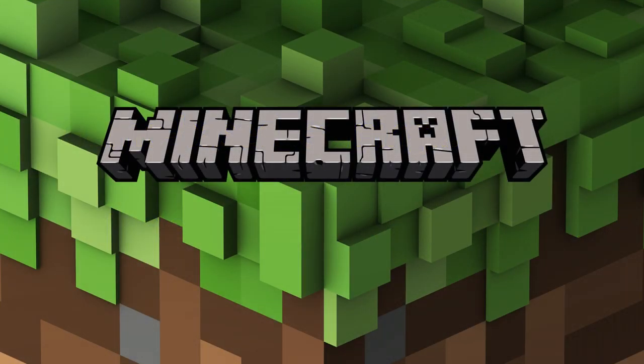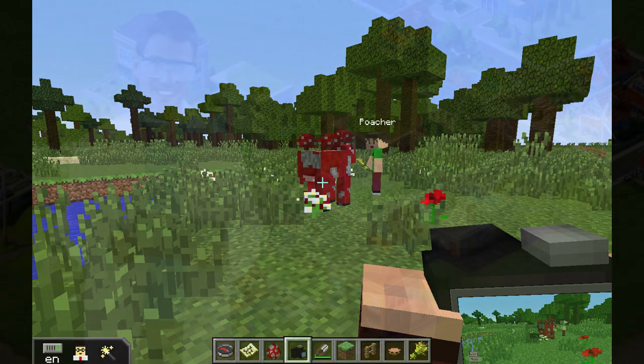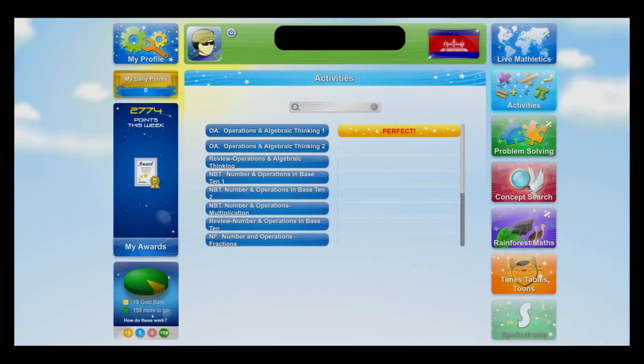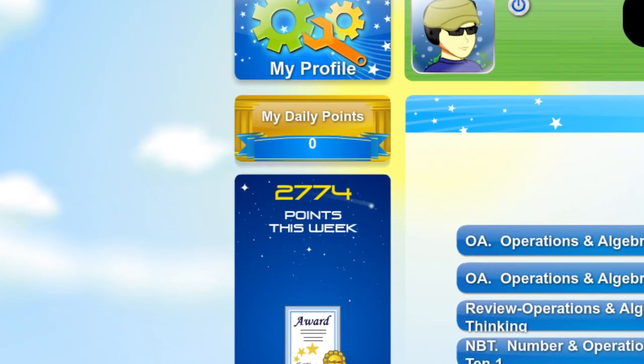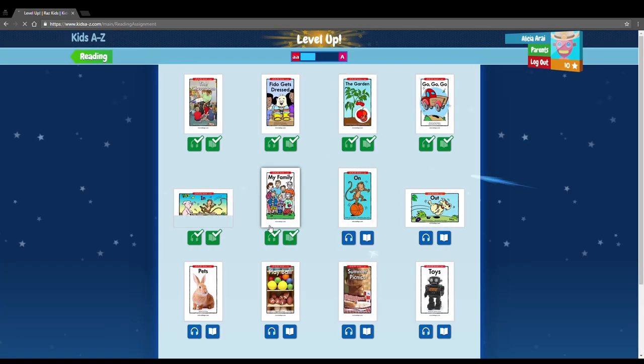Game space learning often gets confused with gamification of learning, and these two things are very distinct. Gamification is adding an extra layer of rewards or point systems to an existing learning activity. You might find examples of this in Mathletics or Raz Kids, where it rewards stars or points for completing activities. It tracks your progress, but basically you're still just doing math or reading exercises.